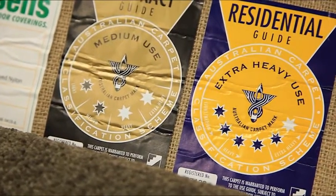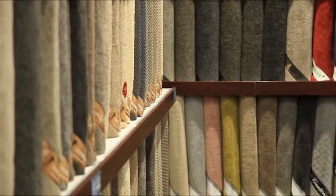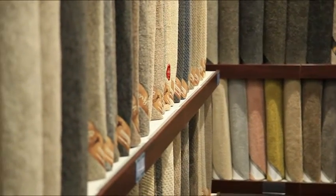Wear and tear such as foot traffic, children and pets is another factor to consider when choosing a carpet. You'll want your carpet to stay looking its best over the years, so pick one that's best suited to the conditions in your home. For example, if you have a couple of young footballers in the house, think about stain and soil resistance along with the fibre quality and construction.